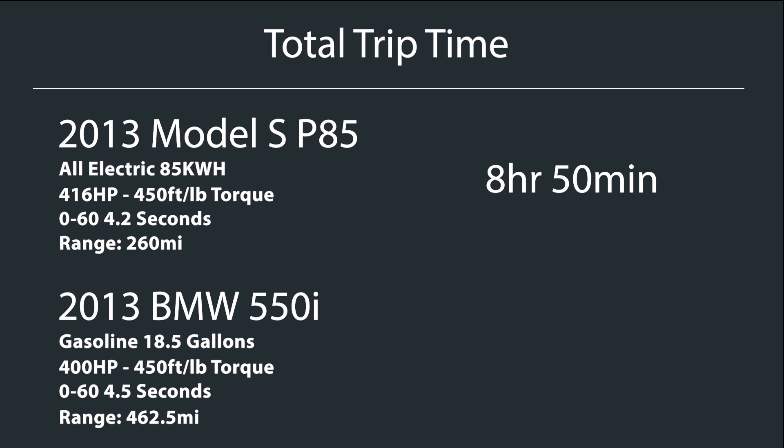For the Tesla, the road trip took a total of 8 hours and 50 minutes — real-world driving including all stops, charging, and everything. Now for a gas car, I didn't actually drive the BMW, so I'm going to use best estimates. I'm giving the benefit of the doubt to BMW on mileage and all of that. The driving time according to Google would be 6 hours and 49 minutes.